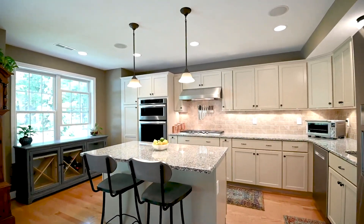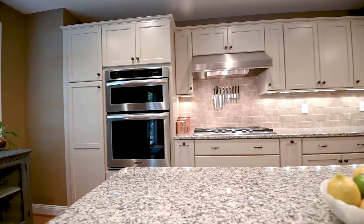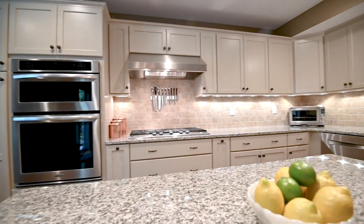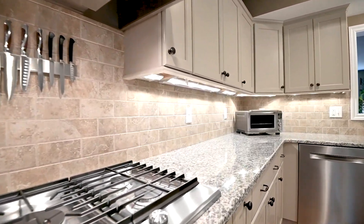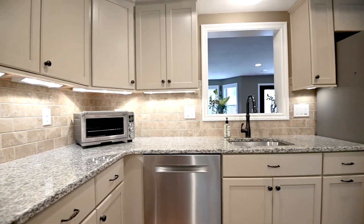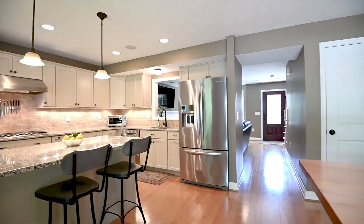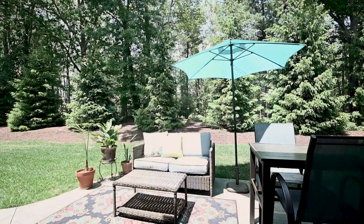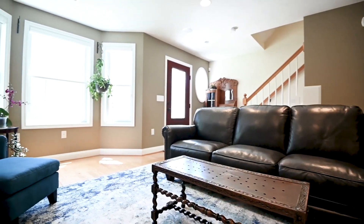You're going to love the kitchen at 41 Kensington Way. There's granite countertops, hardwood flooring, a lovely off-white cabinet, stainless steel appliances, a beautiful backsplash, five-burner gas stove, and it's all Anderson windows throughout the home. There's access to the patio in the back, a half bath, and a mudroom area to the garage.